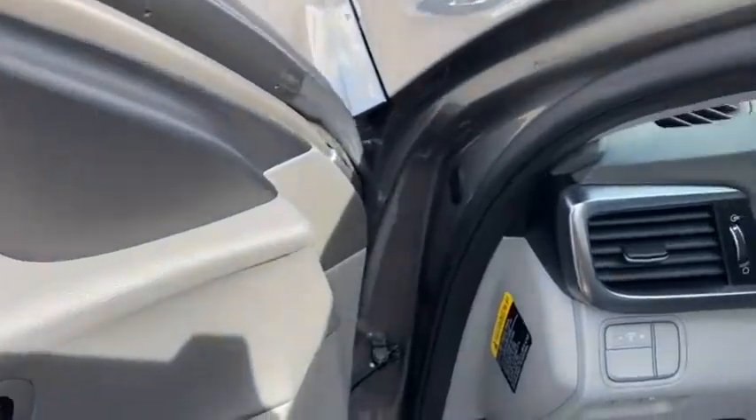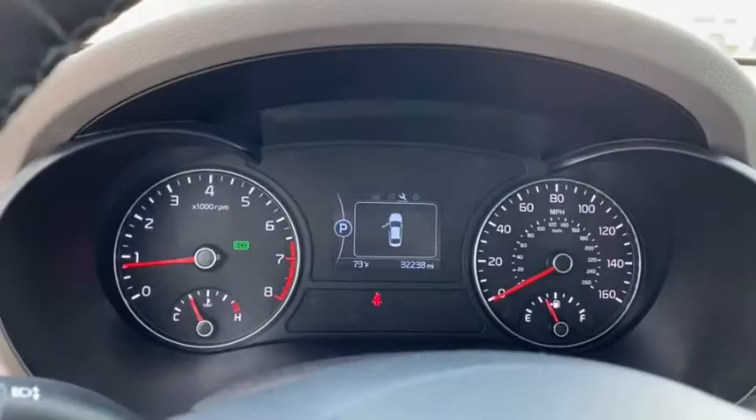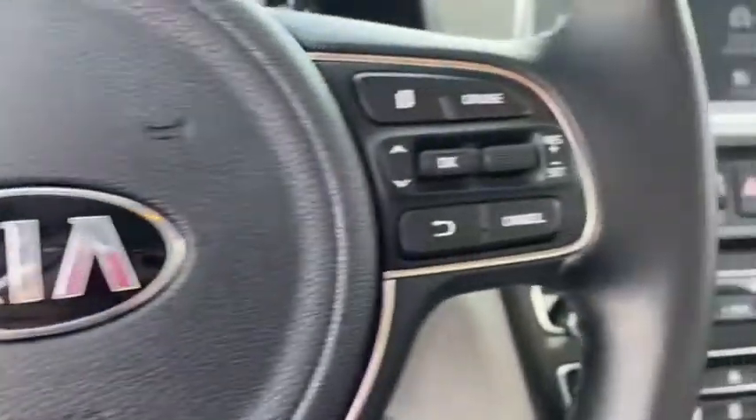This vehicle has less than 35,000 miles. Here are some of this vehicle's great options: keyless entry, power liftgate, backup camera, leather-wrapped steering wheel, Bluetooth, adjustable steering wheel, driver lumbar.